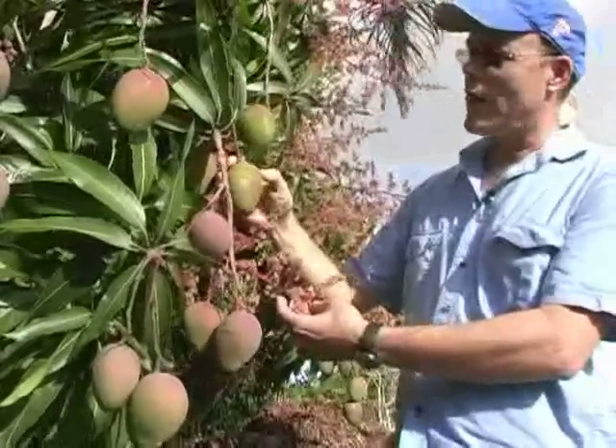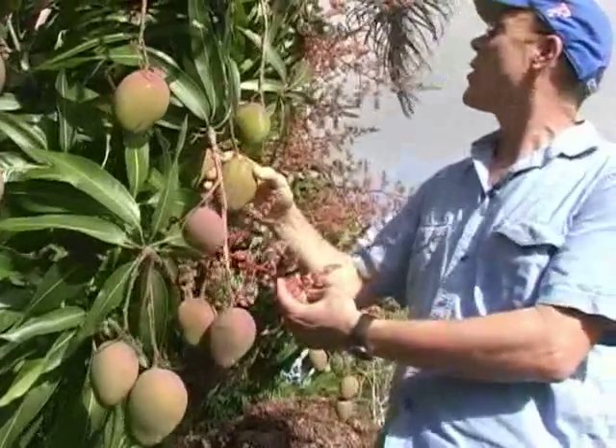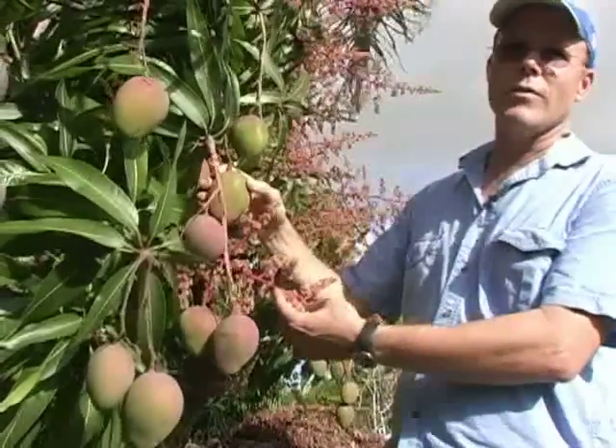You can eat it fresh and also dried, and it can be used in recipes. This year is going to be a really nice year for the homeowner.